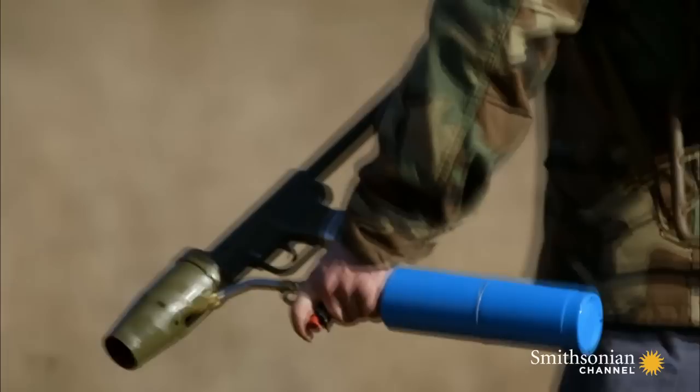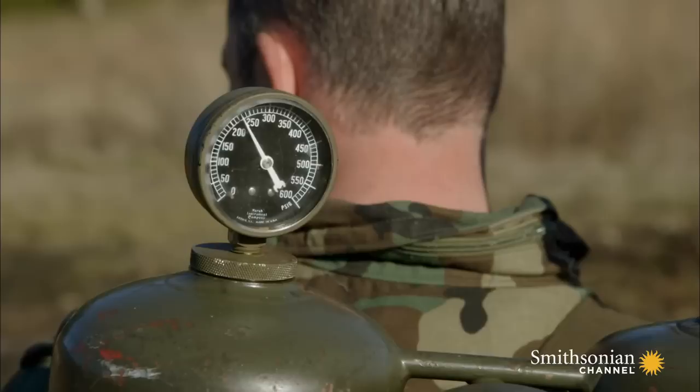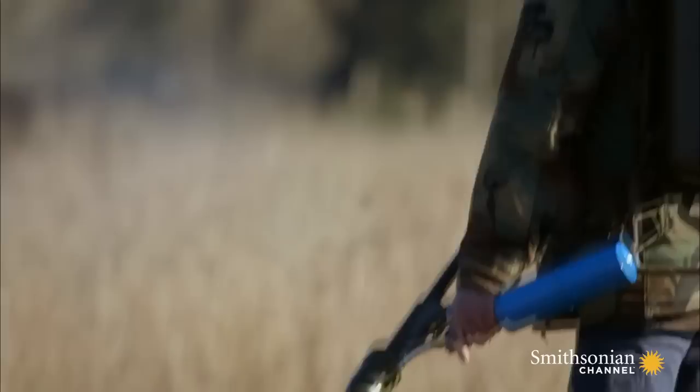Correct. You got all the points correct. It's time to unleash the full power of this weapon on our spider bunker. Are you ready? Yes, sir, I am. You're at 250. Flamethrower is now live!